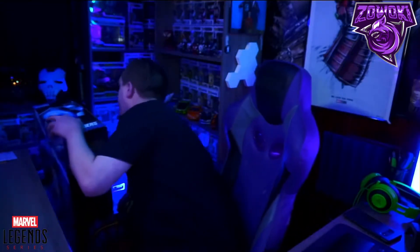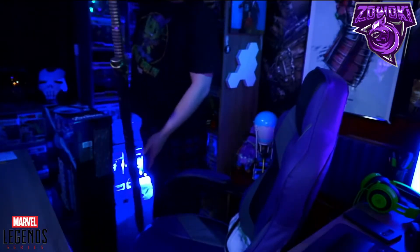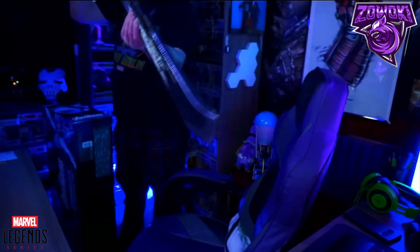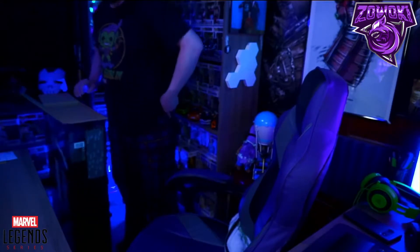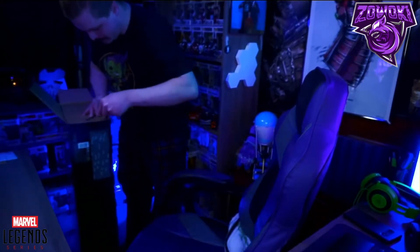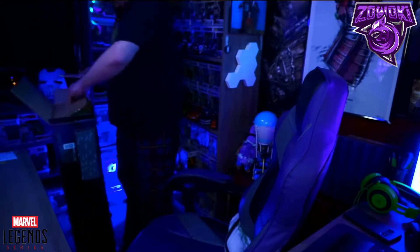This is a one-to-one scale of the actual Stormbreaker from the movies. It does light up and it does make sound. I looked on eBay and Amazon to see other options. I do have Thanos's double-bladed sword from the movie — that one was on Amazon — but it's a foam replica, whereas this one is actually plastic. This box is a lot bigger than you think.